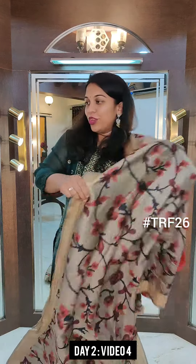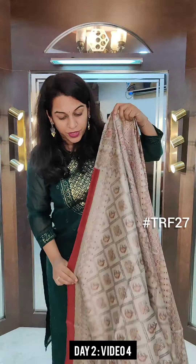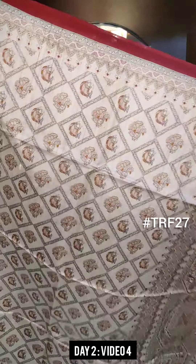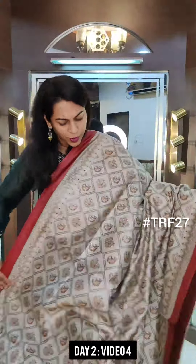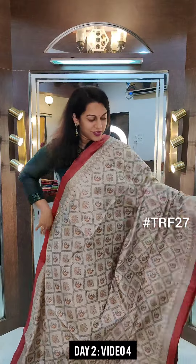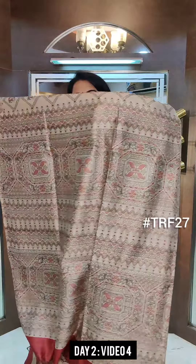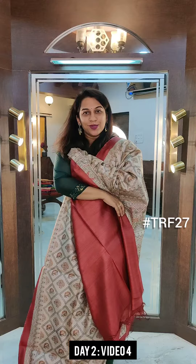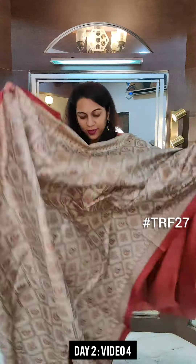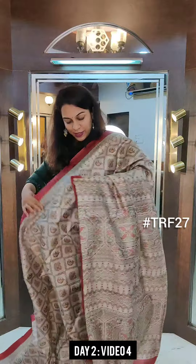Moving on to the second last saree of this video — a Madhubani inspired print all over the saree. Just look at this beautiful print. Very pretty design, and it has a small maroon border which lifts up the look of the saree. Just look at this soothing pallu design — very beautiful pallu design. This is the contrast blouse. Very elegant saree. If you like it, please take a screenshot and send it to me on WhatsApp.